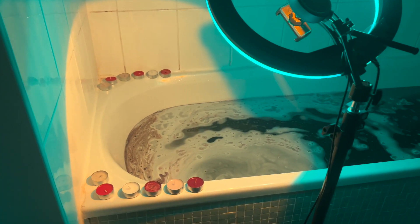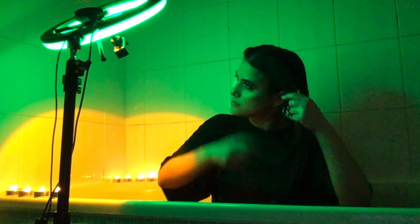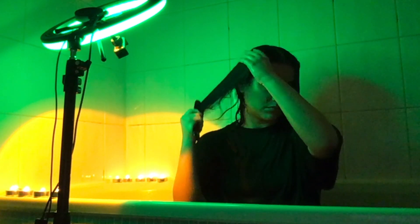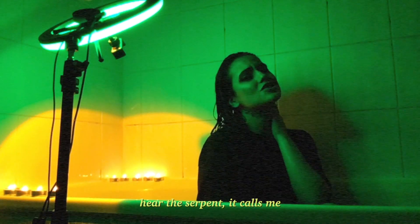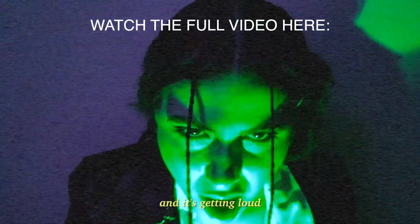I think it's gonna look decent at least. I redid the bath scene, turned on the candles.